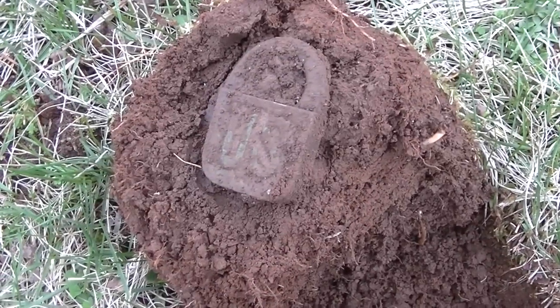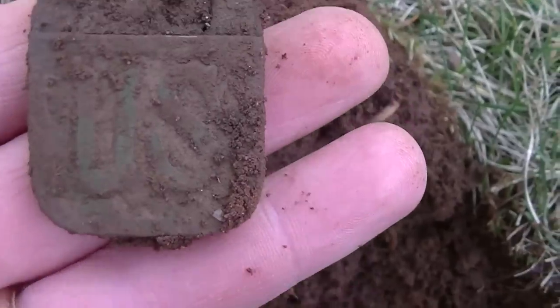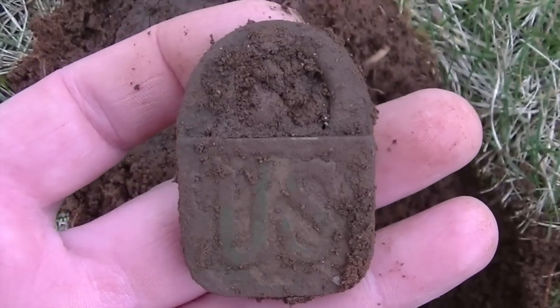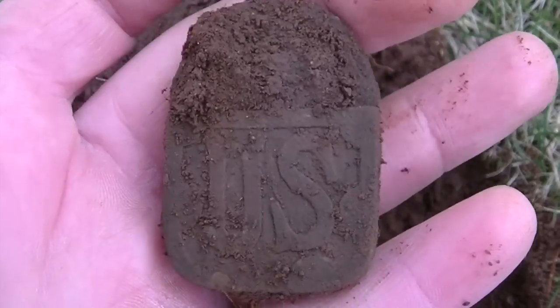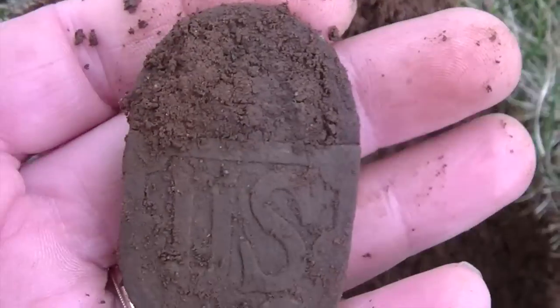We're back to you. This is pretty hard to believe — a couple weeks ago I actually found one of these. It's a military issue padlock. That's pretty cool. This one's actually locked — the other one was open.